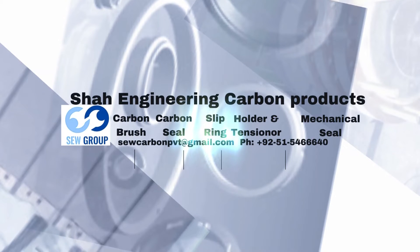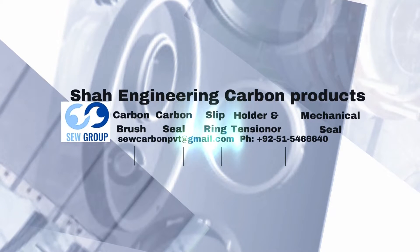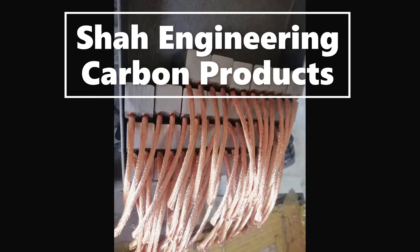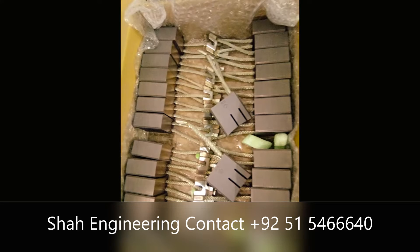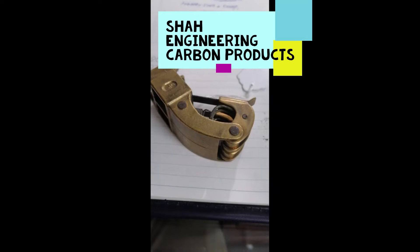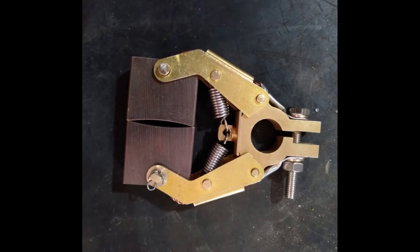Shaw Engineering Works has been producing a full line of precision machined carbon brushes, brush holders, constant force springs, grunt collectors, and carbon veins. Specially, we manufacture the commutators and the slip rings.